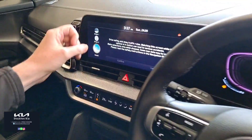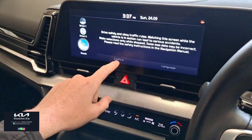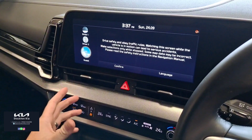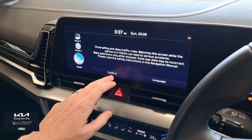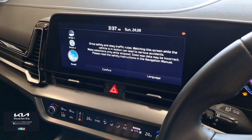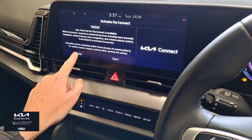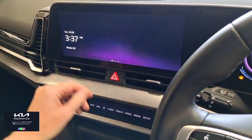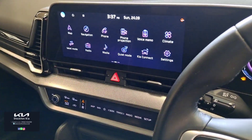On the interior, you get two driver profiles and a guest. So you can tailor your personal Bluetooth preferences, your radio, sat nav, everything like that. Your main screen incorporates all your controls — you've got Apple CarPlay, Android Auto, and Kia Connect as well, which is an app you can download. It gives you more up-to-date features on the vehicle, and you can also book in services.